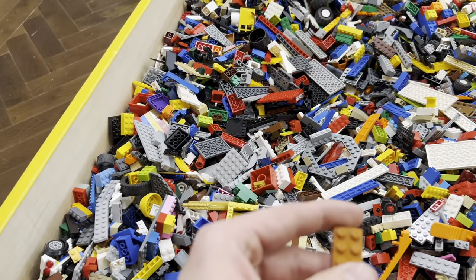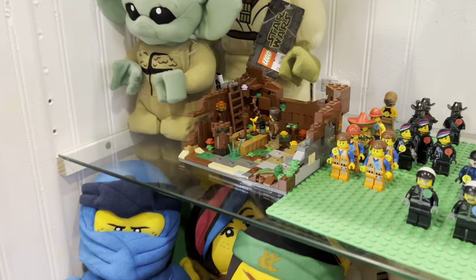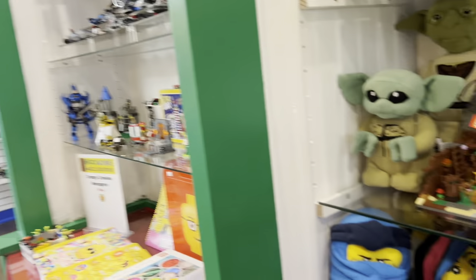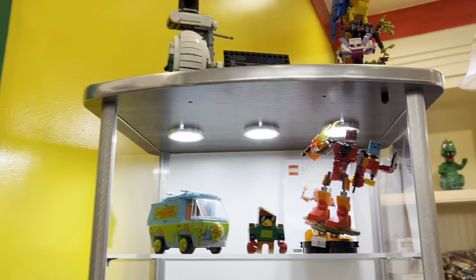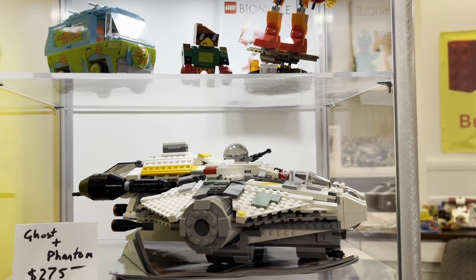Of course no second-hand Lego store is complete without a huge bulk table. Carter pointed out this cute little garden MOC — it's very pretty. Got a bunch of these really cool Lego plushes, I don't really see these that often. Over here they have a Bionicle gift with purchase — it's 20 bucks, not bad. Phantom and Ghost: $275.